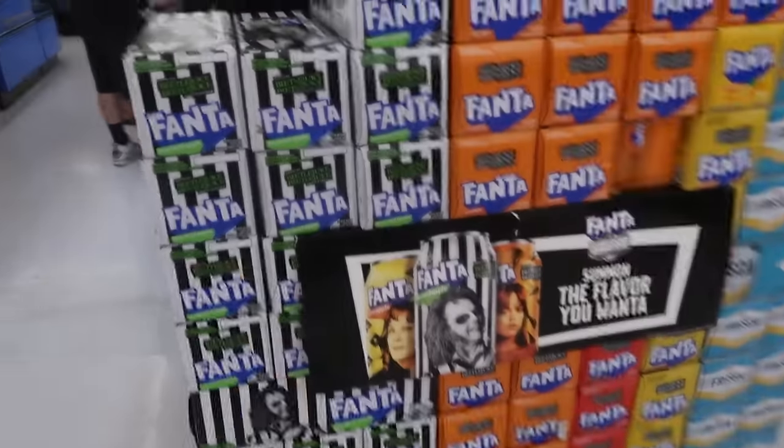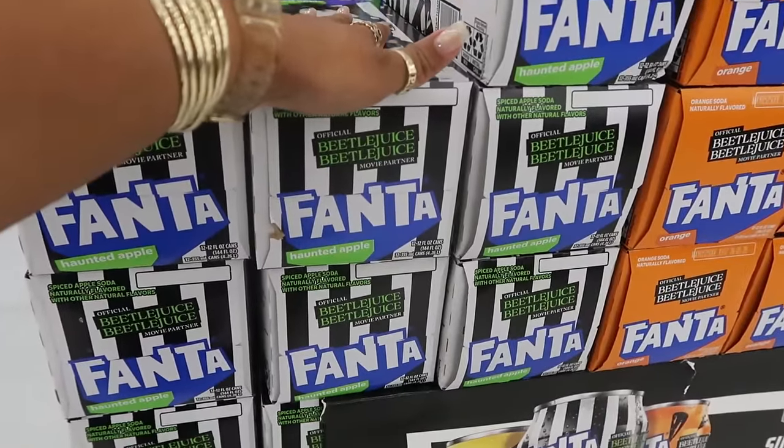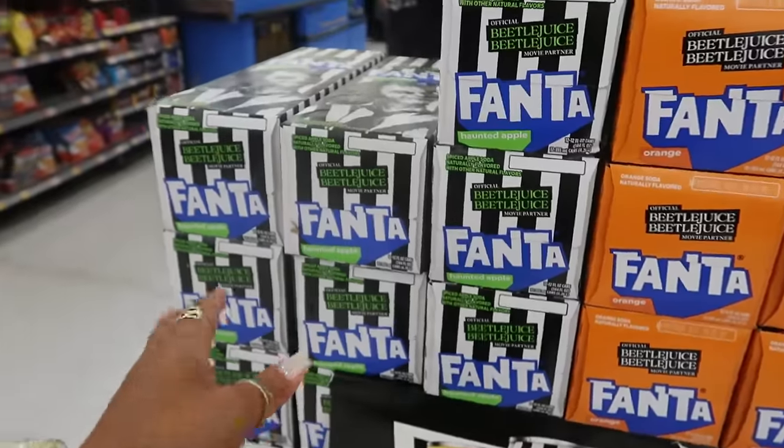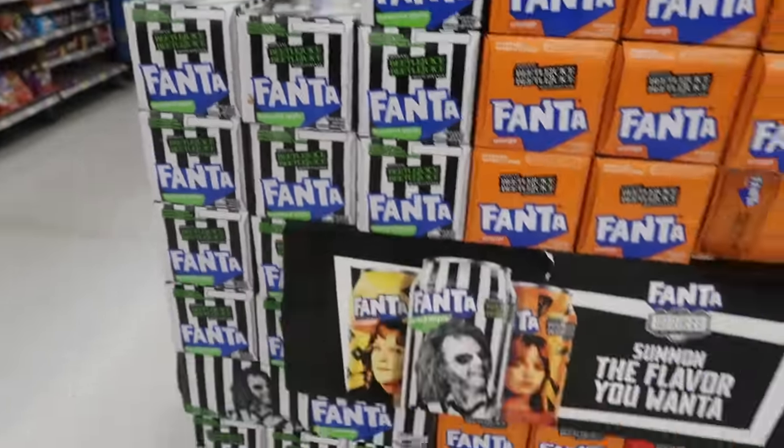Across from the clothes they have the Beetlejuice Haunted Apple sodas. I tried them with the kids and did not like it — it was like apple soda but it tasted like it had cinnamon in it. I would not purchase those again. They were $7.84. Let me know if you tried them.